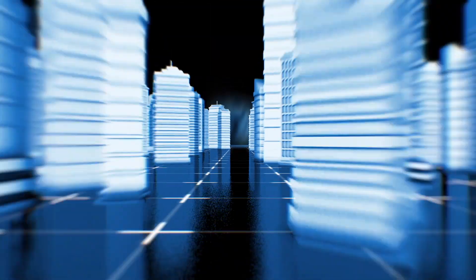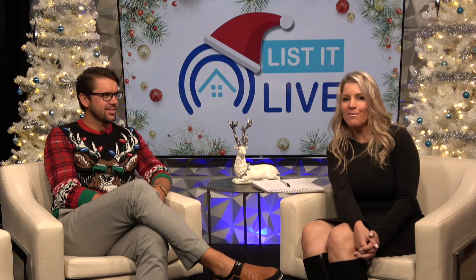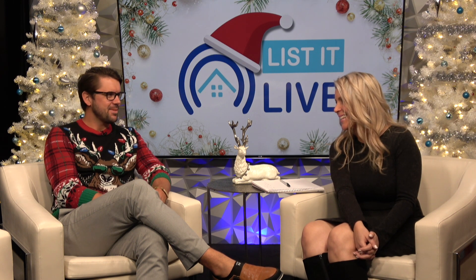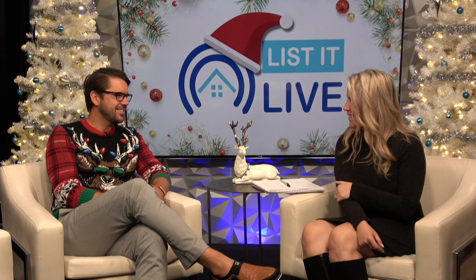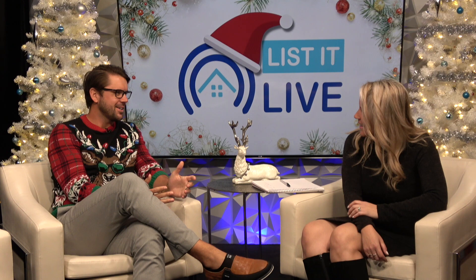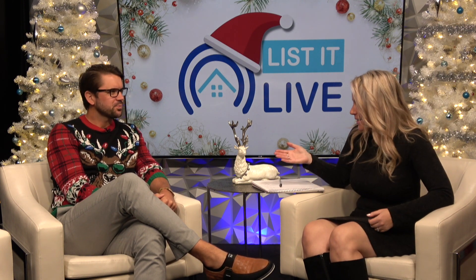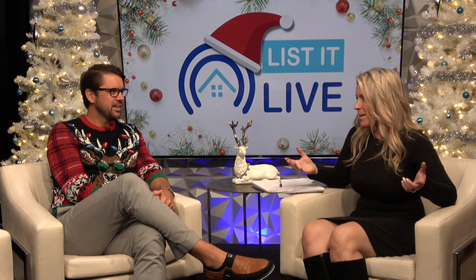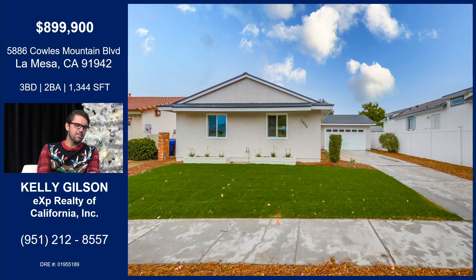Happy holidays and thanks for tuning in to List It Live, where we give you a guided tour of the hottest homes for sale. I've got a great friend Kelly Gilson back with me today. Welcome buddy! It's always good to have you — you're super busy. And I know this new listing is going to bring a smile to everybody. It's a hot listing, just hit the market — literally hours, maybe minutes ago. Thanks for showcasing it with us today; we're the first to see it.